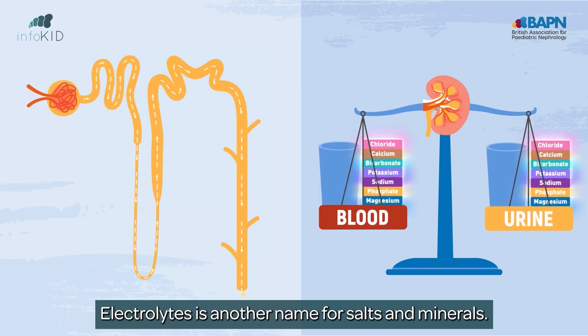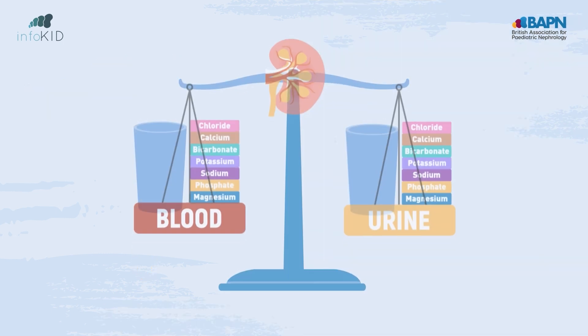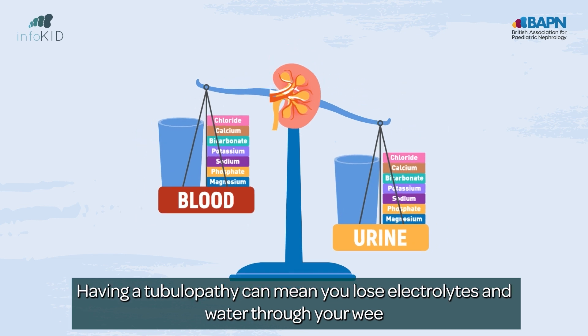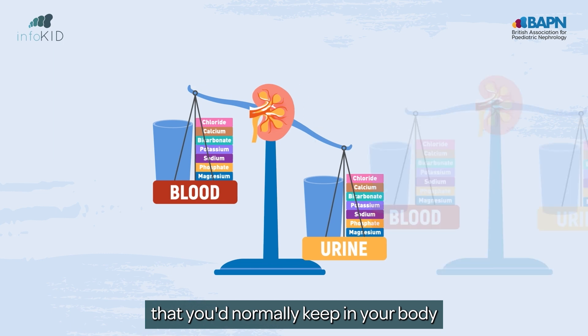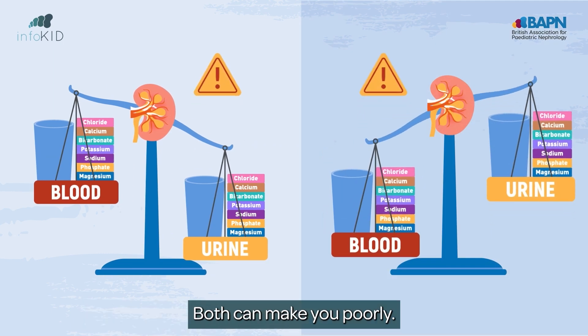Electrolytes is another name for salts and minerals. These come from the food you eat. Your tubules control what stays in your blood or what leaves through your wee. Having a tubulopathy can mean you lose electrolytes and water through your wee that you'd normally keep in your body, or keep too much of these when you don't need them. Both can make you poorly.